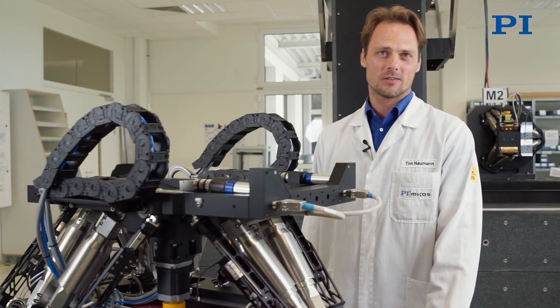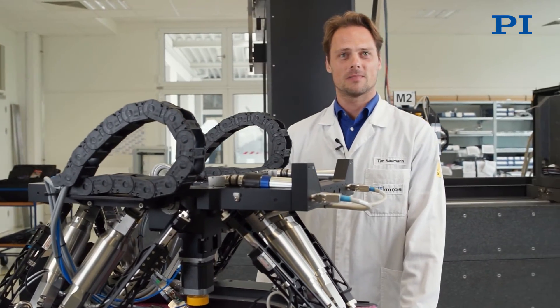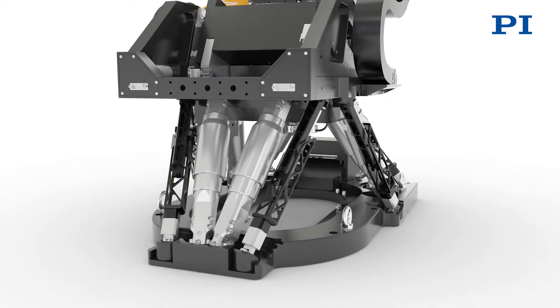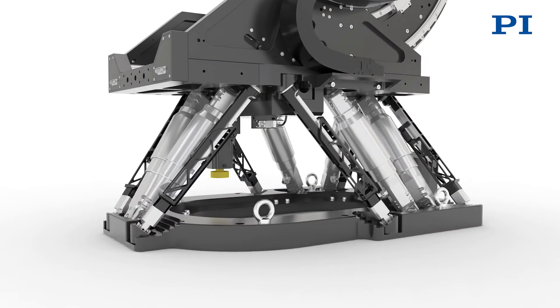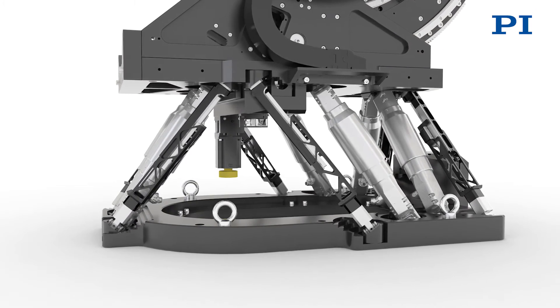The so-called oval hexapod is the basic kinematic machine of the sample stage. Among other things, it is used to move the entire sample setup out of the X-ray beam to generate a reference image, and afterwards to return to the previous position. This takes place with a repeatability of better than 200 nm, which is a great result for a hexapod in this payload class.